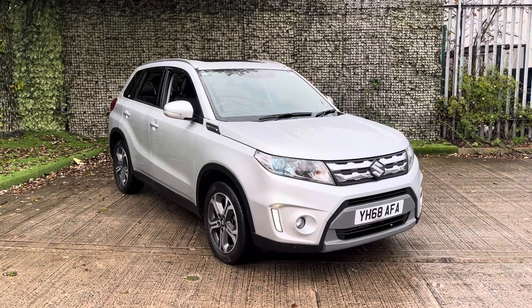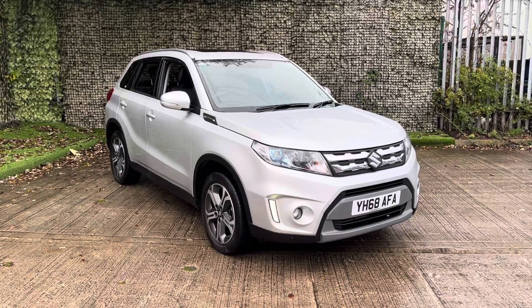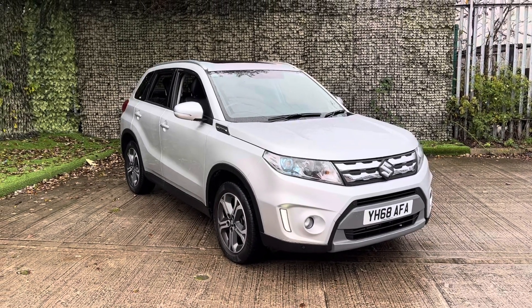Hello and thank you for visiting Luskin Motors. Today I'm going to be showing you a short video around our lovely Suzuki Vitara SZ5 in a silky silver.